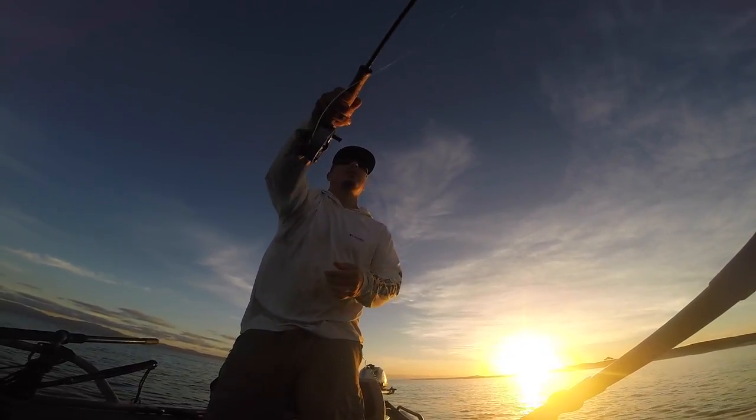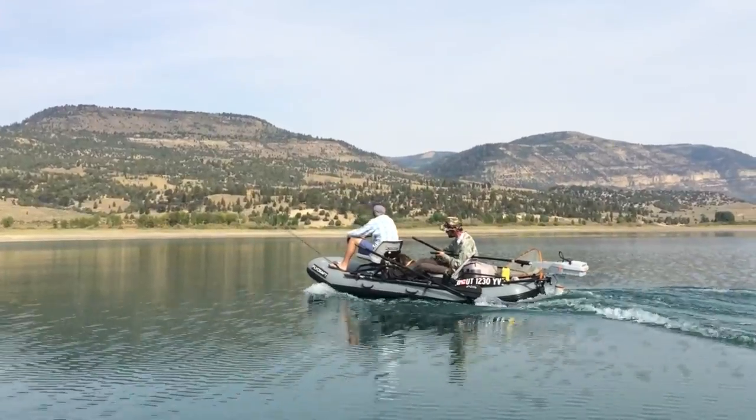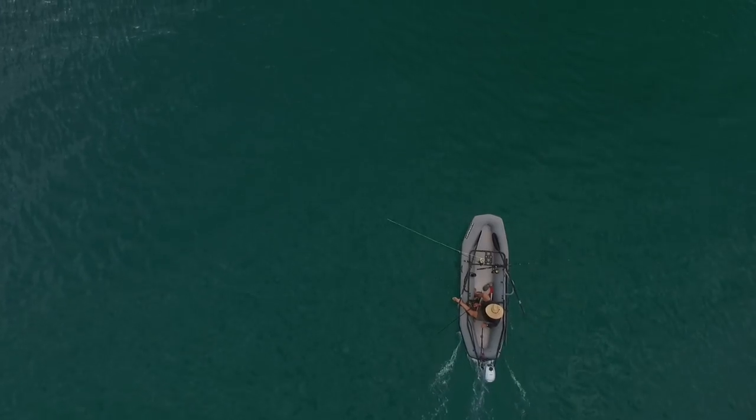Plus, it can handle a gas or electric motor. The versatility of this boat is truly amazing — it replaces a drift boat, float boat, motor boat, canoe, kayak, raft, or tender by combining the best features of all of them.